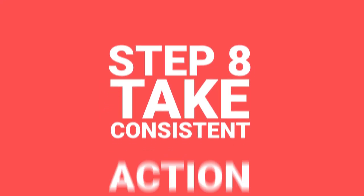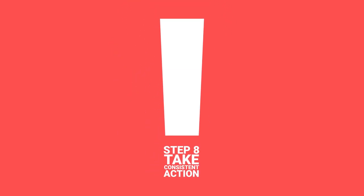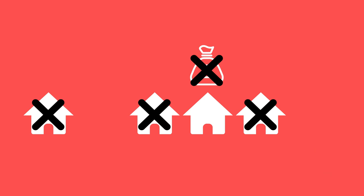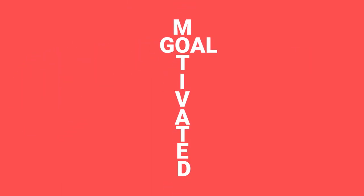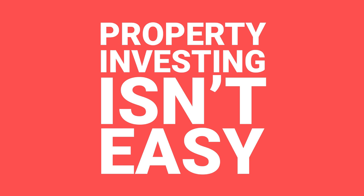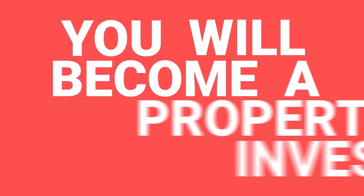And finally, step eight: take consistent action. Property investment is not something you decide to do one day, work on for a week, and then stop. It takes time and there are going to be setbacks along the way — properties that turn out not to be suitable, offers that get rejected, deals that fall through, mortgage offers that fall through. It's very easy to get deterred. So if becoming a property investor is important to you, set yourself a goal big enough to keep you motivated, and set yourself at least weekly tasks — possibly even daily — to maintain consistent focus. Property investing isn't easy, that's why most people who want to become a property investor end up not becoming one. But by taking consistent action and overcoming the hurdles, you will become a property investor and start to reap the rewards.